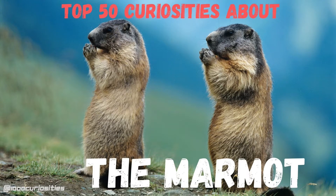Hello and welcome to another episode of 1000 Curiosities. Today's video is about the marmot.